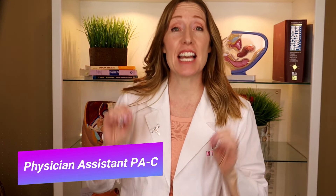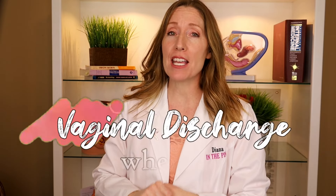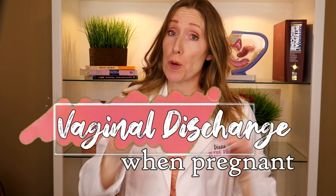Welcome back to Diana in the Pink. My name is Diana. I'm a physician assistant and I specialize in women's health and gynecology. In this video, I'm going to be talking about vaginal discharge when you're pregnant.